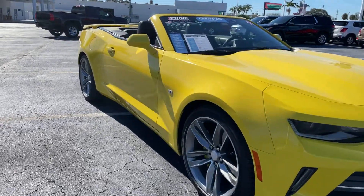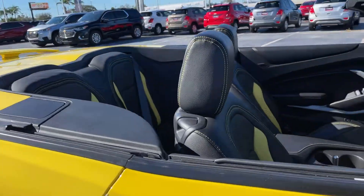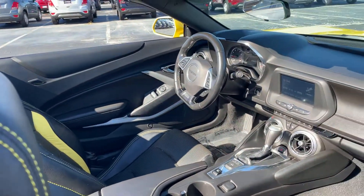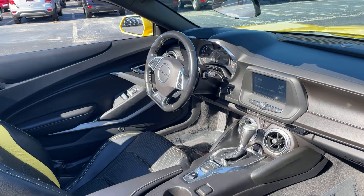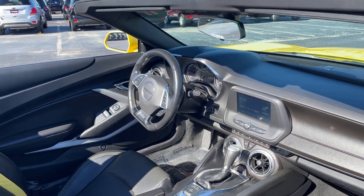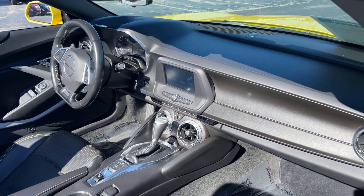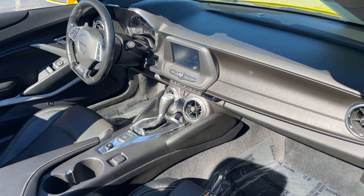This is a 2017 Chevrolet Camaro 1LT convertible, yellow over black leather interior. Powered driver's seat, leather-wrapped steering wheel, cruise control, paddle shifters, Bluetooth for your cell phone, satellite radio, push-button start, remote start, automatic transmission, traction control.